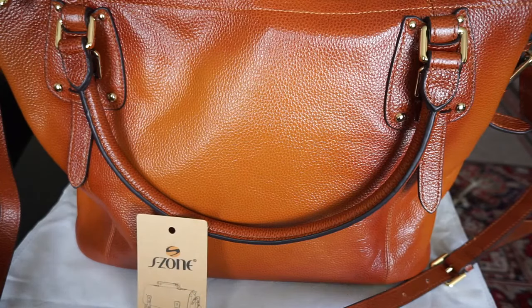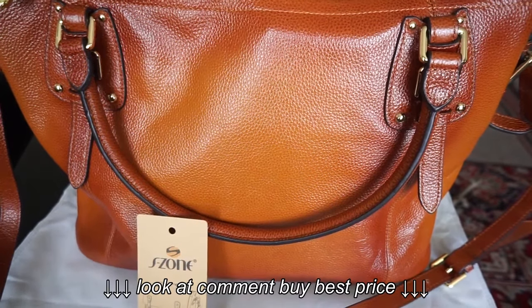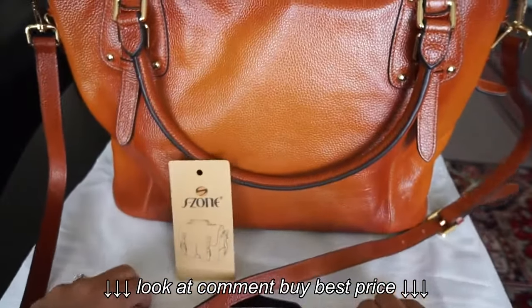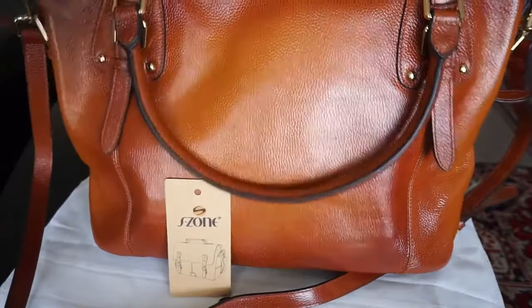Today I'm reviewing the Essone Women's Vintage Large Leather Tote Bag. I've been using it for about a week now and so far I really like it. It does everything that I'd want it to do and holds everything I'd want it to hold.